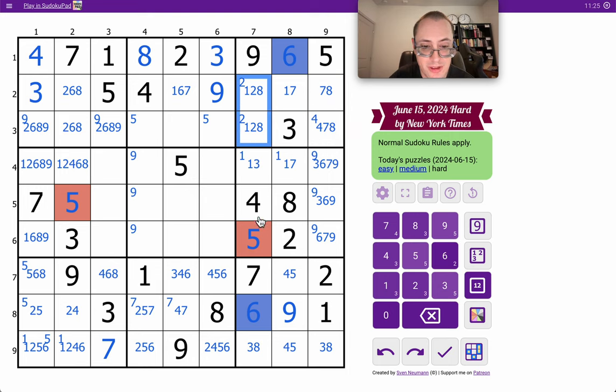Wait a minute — this 4 and that virtual 4. That's a 4, isn't it?